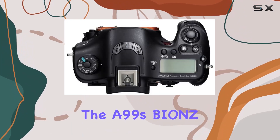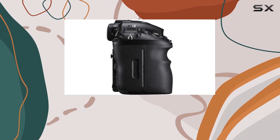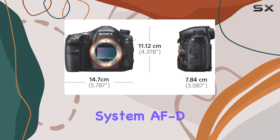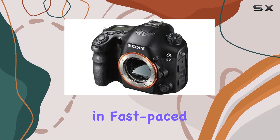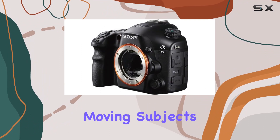The A99's Bionz image processing engine ensures that every shot is a masterpiece, minimizing noise even in dynamic situations. The double autofocus system, AFD, guarantees sharpness in fast-paced scenarios, allowing you to effortlessly track and capture moving subjects.